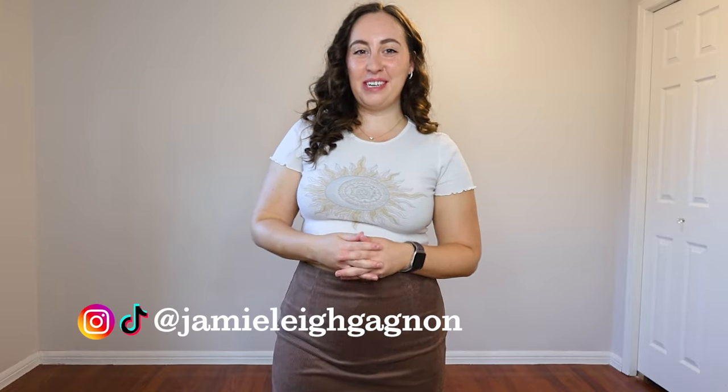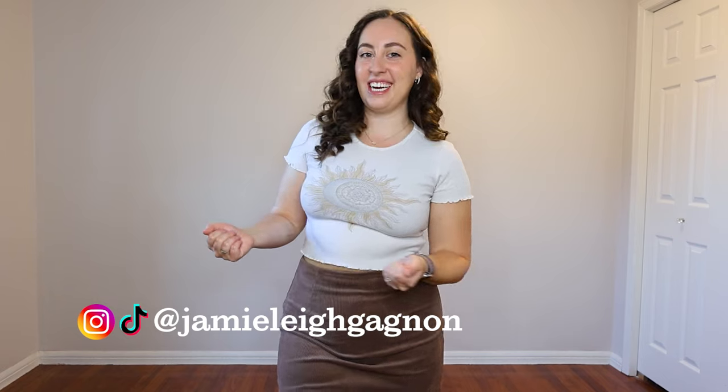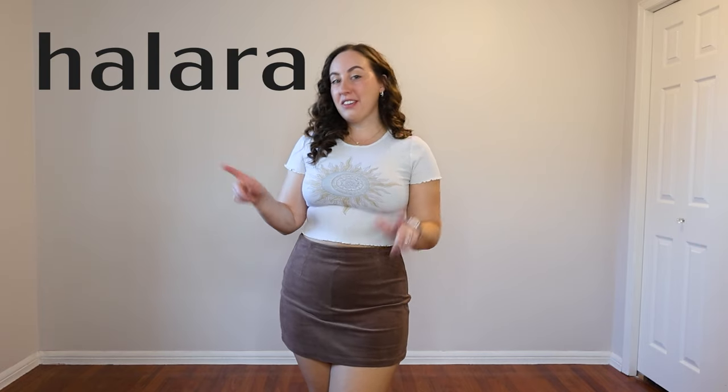Hey everyone, my name is Jamie Lee. Welcome back to my channel and thank you so much for watching this video today. We are back with another Halara video, this time specifically looking at a few things that I think are going to be very cute for fall, including a bunch of the corduroy pieces, which I thought they looked really cute on the website — and they are so unbelievably cute in person.